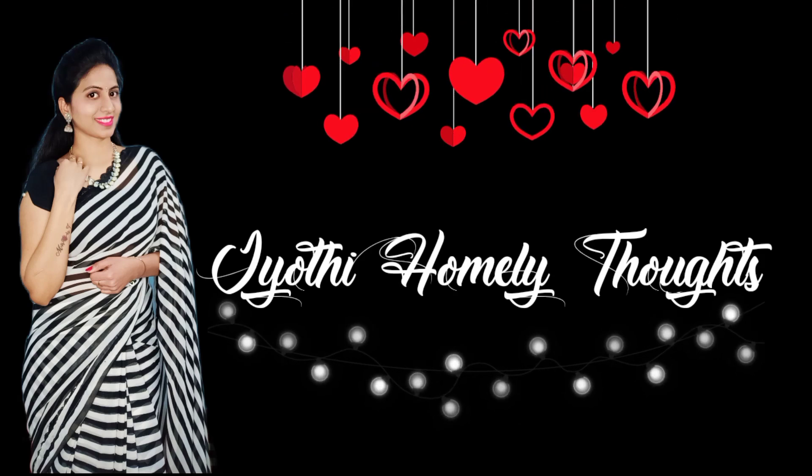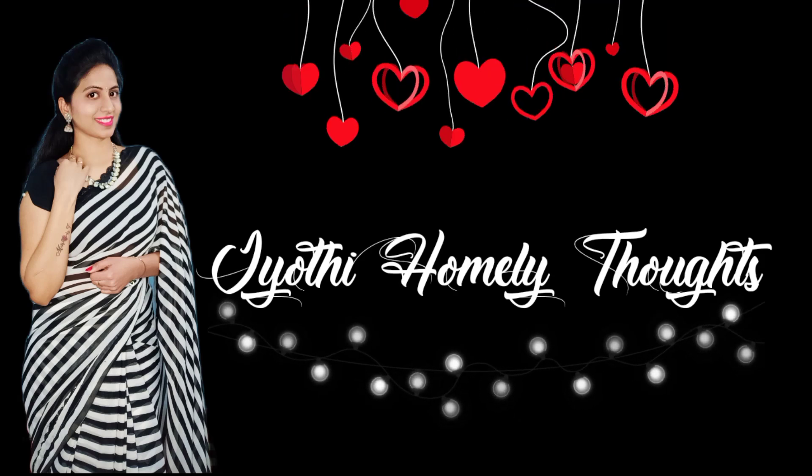Hi Friends! Welcome back to our channel. In this video, I am going to share regular wear tops.